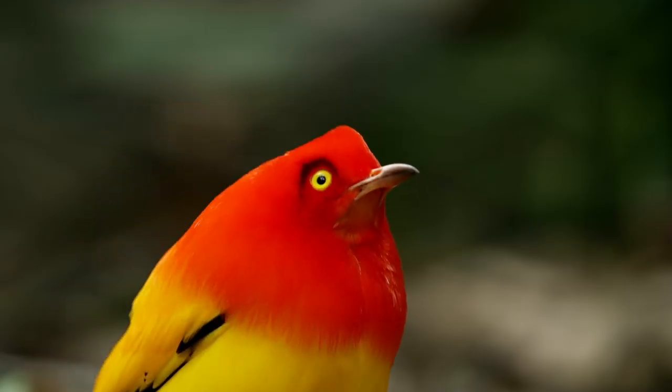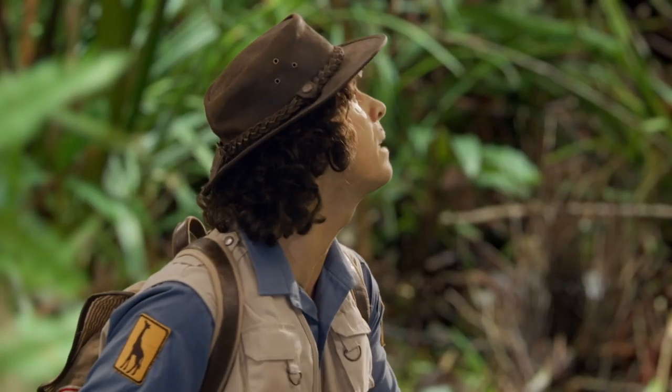It's amazing how different they are, isn't it? But then with birds, it's the male who's more colourful than the female usually.